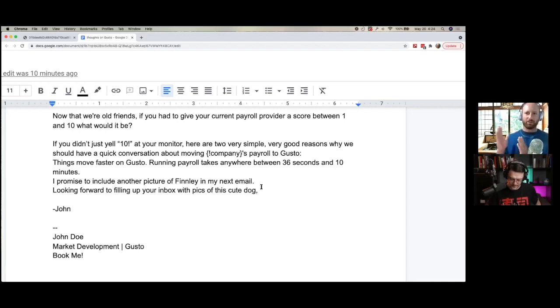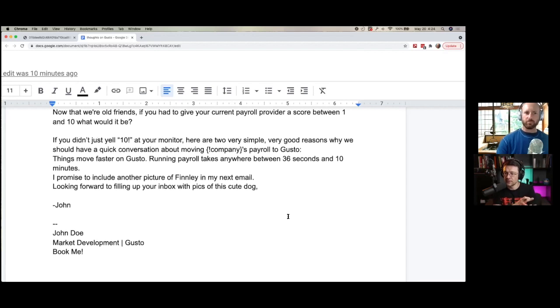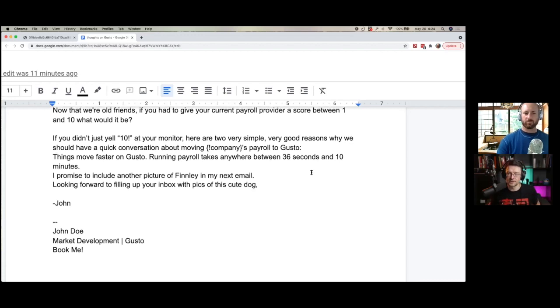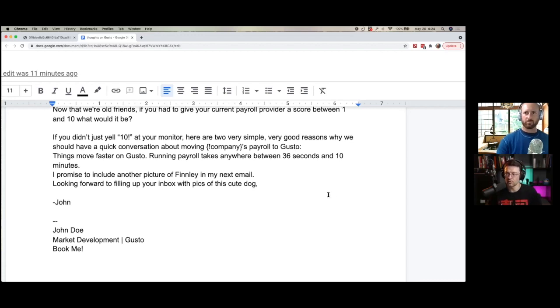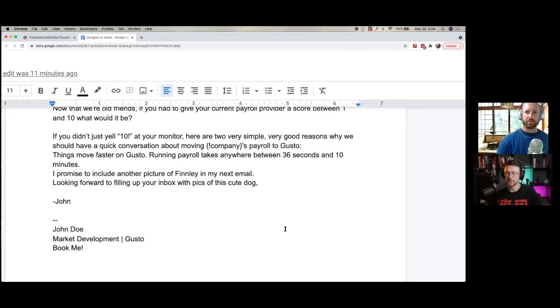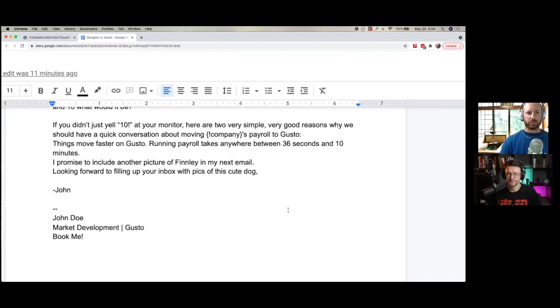Is it a good idea to tell people you're going to follow up again in the first touch? Yes, for two reasons. The first is a permission-style marketing — this is what's going to happen if you don't reply. The second point is trust-building: when you effectively follow up with exactly what you said, in a subconscious way the recipient starts trusting you because you actually followed up on what you said you would do. It's commitment and consistency — one of the psychological weapons of influence.